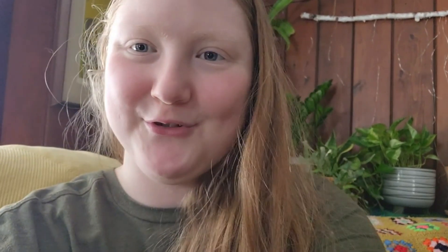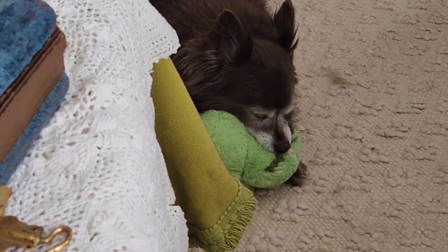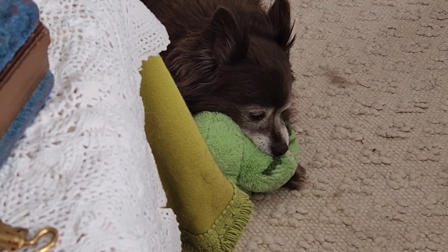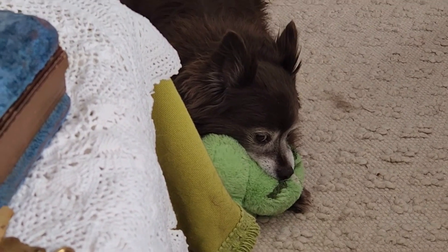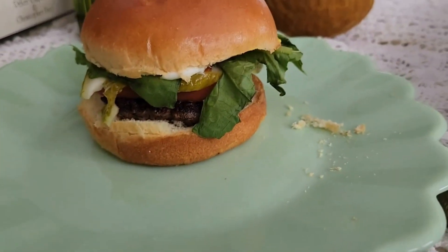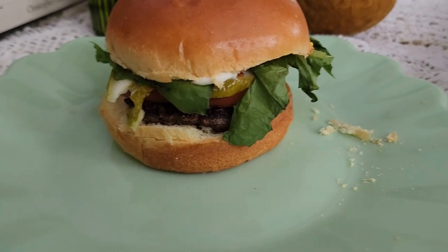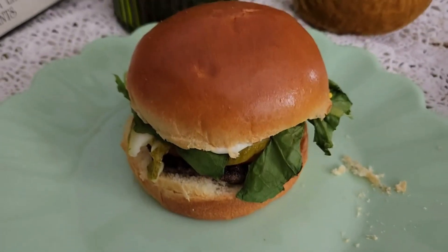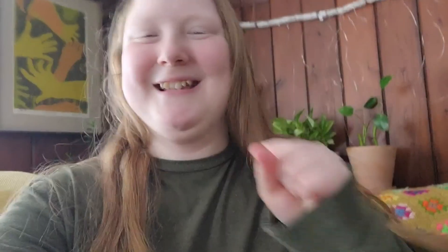My dog is so cute. This is what she does to relieve her stress — she just gently squeezes like a little stress toy. So cute. Alright, here's my elk burger with pickles, tomato. How good does that look? I'm so excited.